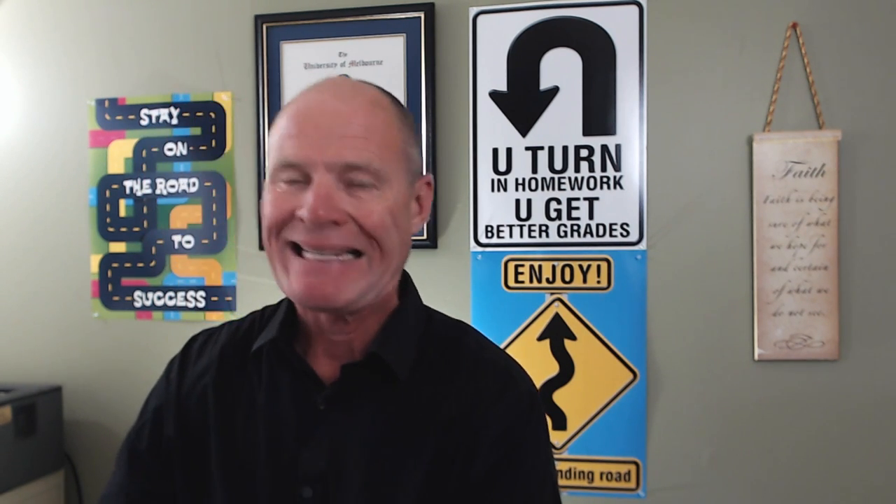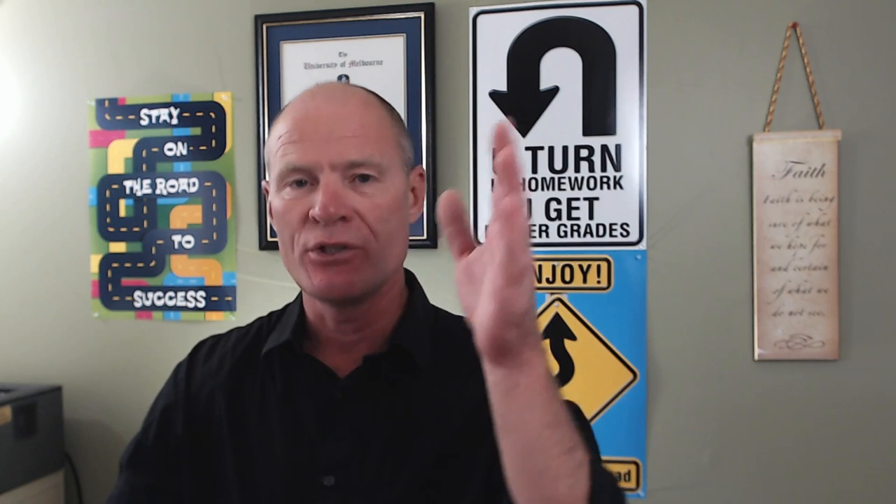Jim asks how long you have to wait to take the G test — he went to driving school and just got his license at the end of June. I believe it's two years from the time you get your L to the time you can take your G. I could be wrong about that — the place to look would be on the MTO website. I'm pretty sure you're in Ontario.